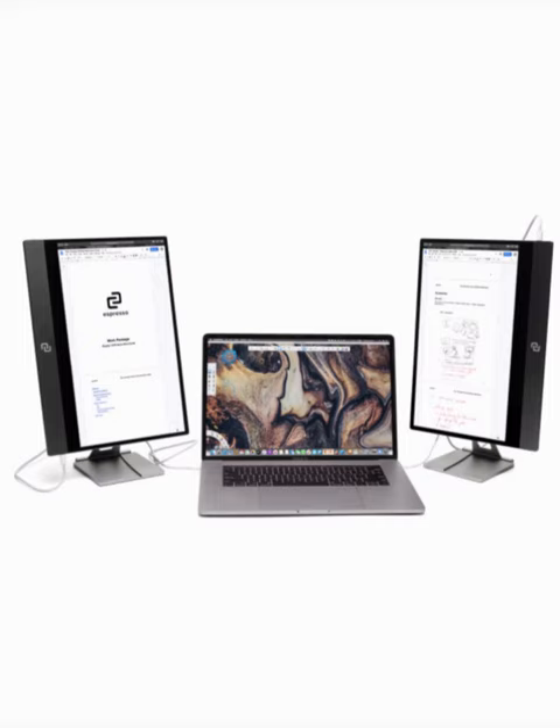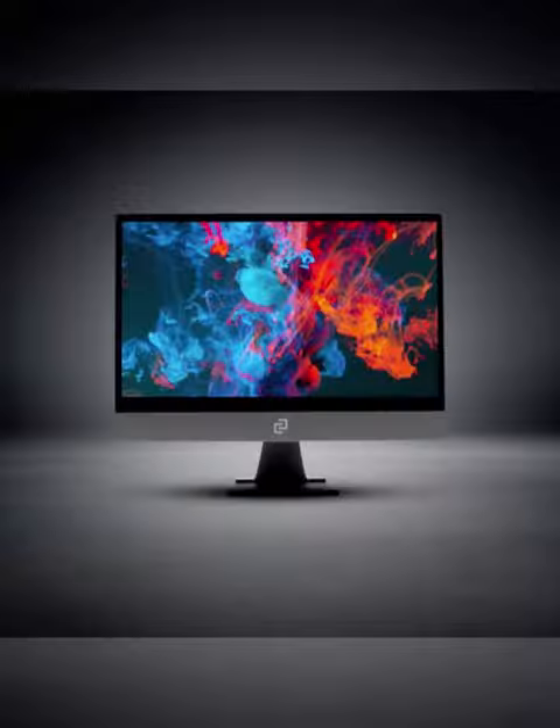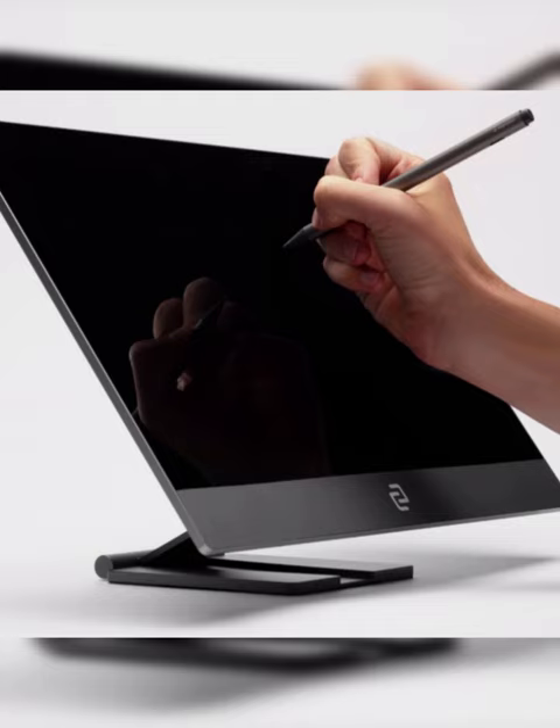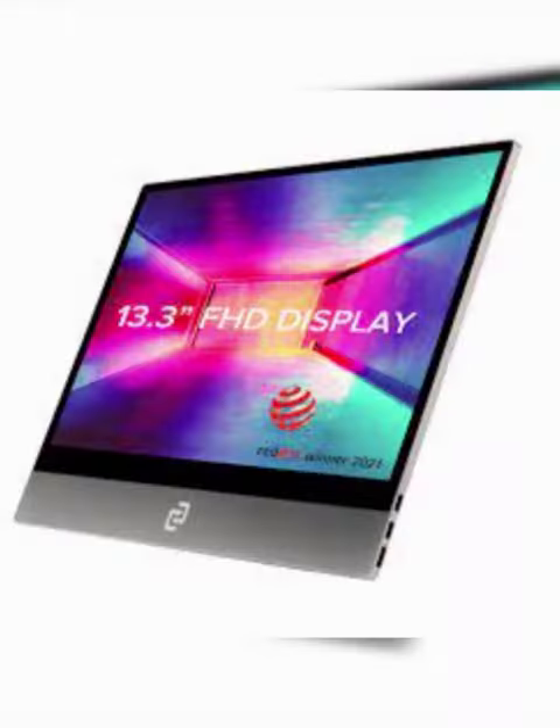Edit videos, photos, and sign contracts from anywhere with ease. Boasting outstanding build quality, the Full HD display provides impeccable color accuracy and a highly responsive touchscreen panel with 99% sRGB accuracy, ensuring an unbeatable viewing experience.